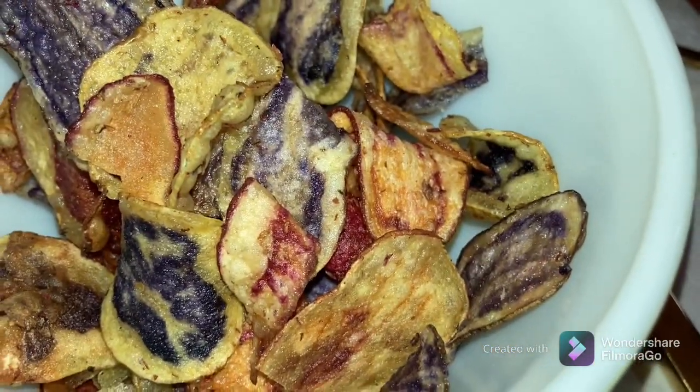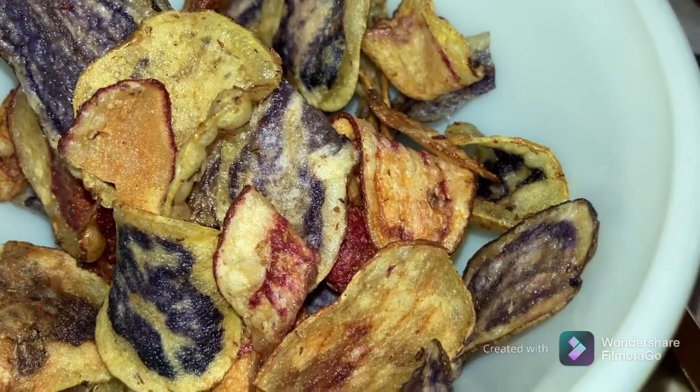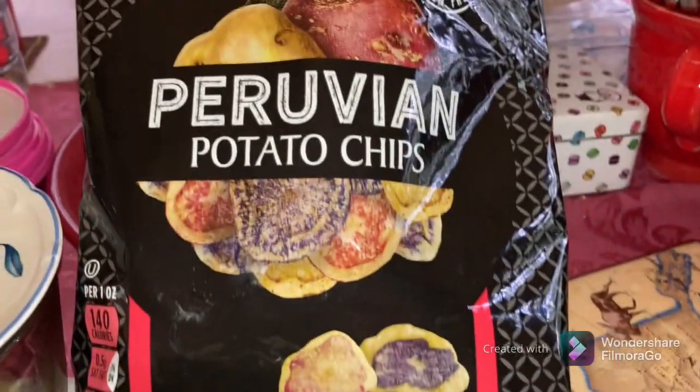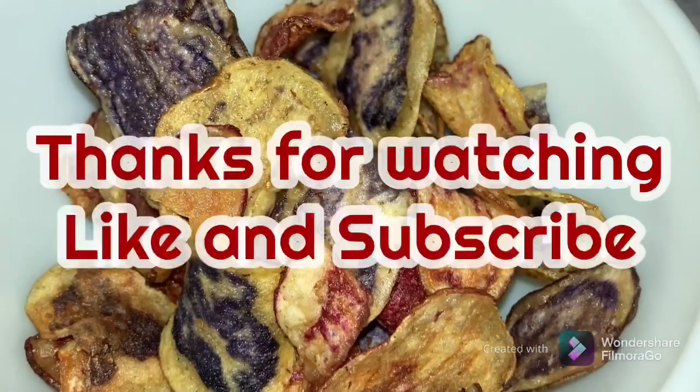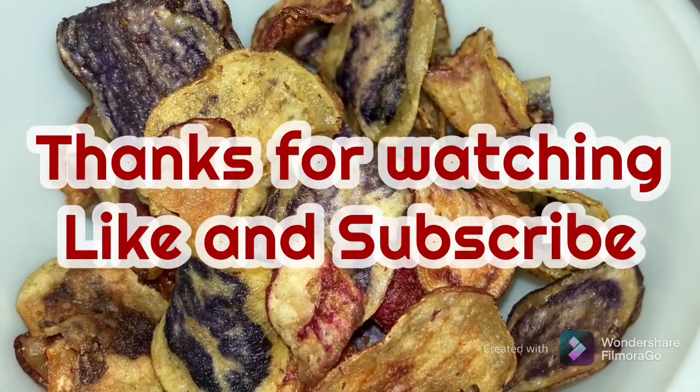Thanks for watching! Don't forget to like and subscribe. I hope you try these chips — let me know if you tried them, and let me know if you know what kind of potatoes these are because they are really interesting. Have a great one, don't forget to like and subscribe — see you guys later, bye bye!